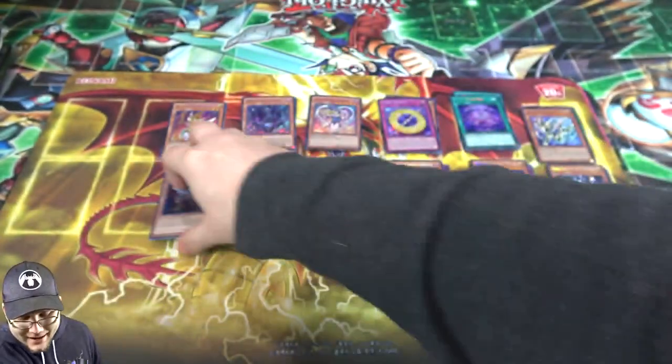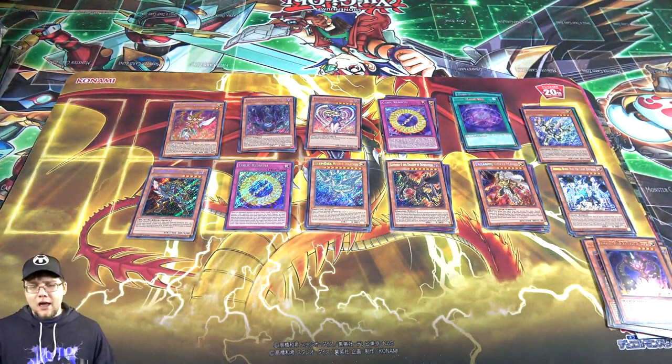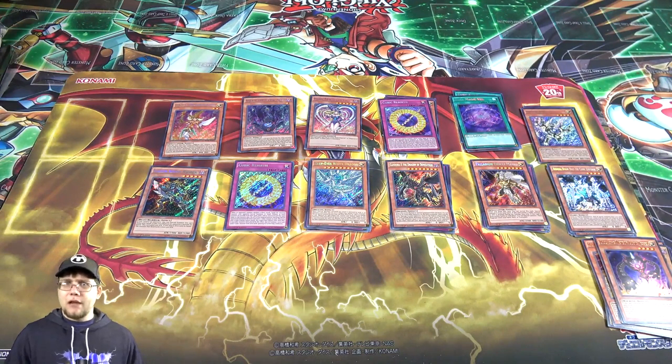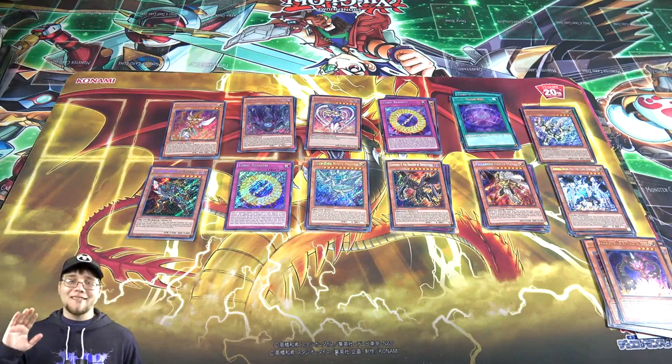We did get Mahad though, and supposedly he's tough to get, so that's good. I'll probably get a box next week — let me know if you'd like to see that. Which rarity did you prefer — Ultra, Secret Rare, or Gold Rare? Let me know in the comments. Thank you guys for watching, be sure to hit that like button, subscribe, and check out my TCG Player link — that helps out a ton. See ya!